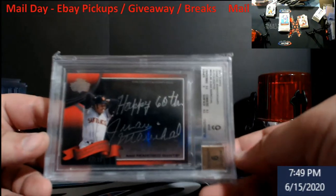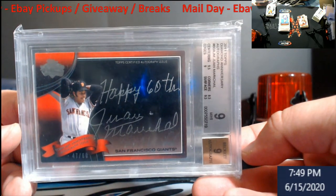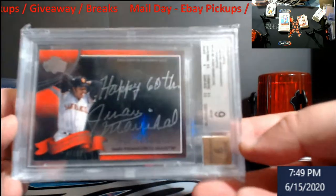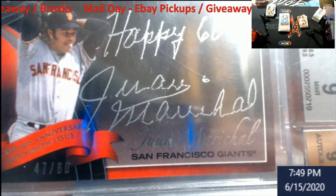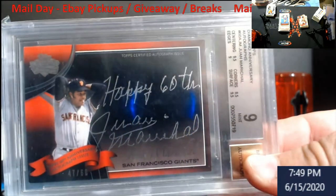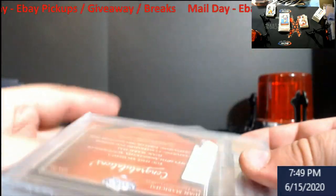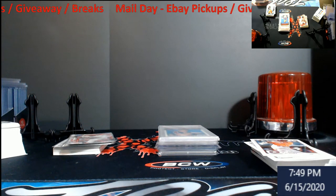This here came in from Magnus — won this in a giveaway about a week ago. This is a 2011 Topps Diamond Anniversary autograph of Juan Marichal. Happy 60th, Juan Marichal! I really like the silver autos they do with this set. It's numbered 47 out of 60. You're going to get a nine on the auto — the 'Happy' looks a little smeared from the pen they used back then. The corners are black-bordered so it's hard to do much unless you pull it straight from a pack.